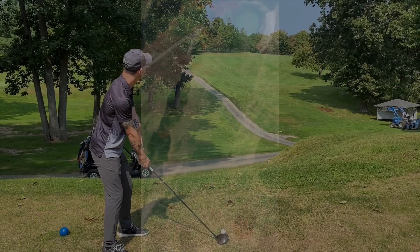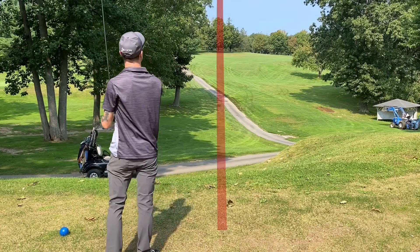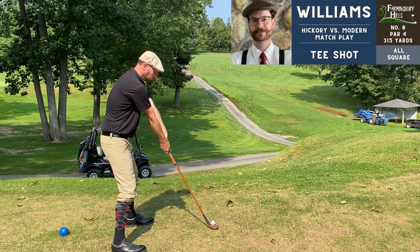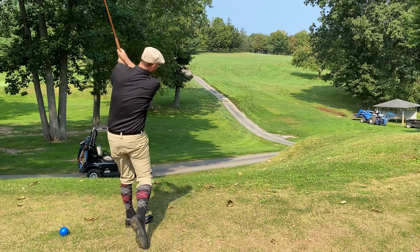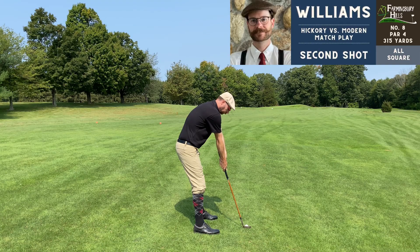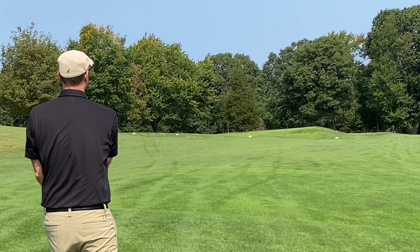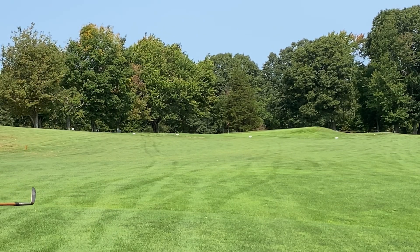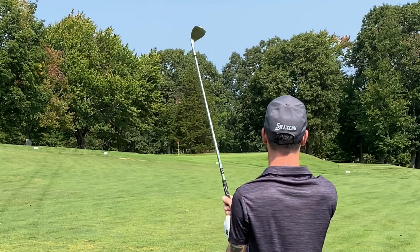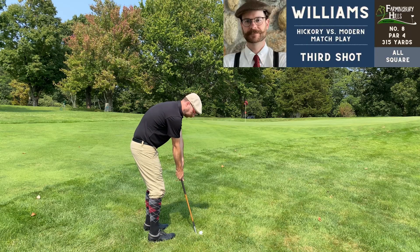Number eight, par four, 315 yards — a nice little match going on at this point. This is another hole with multiple tee box options: you can play it as a par four or a par three with a closer tee box. A little stinger off the tee that I got lucky with — ended up curling back into the fairway. Cody's pretty far ahead of me but I'm in the fairway with a good look at the green. Pretty good contact there, just came up a little short. Cody ends up in roughly the same spot — so we've got a chipping and putting contest.